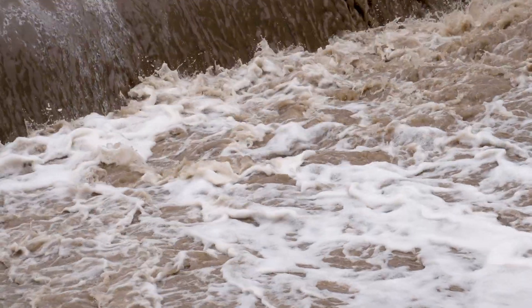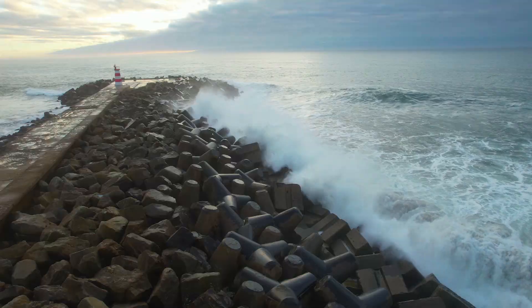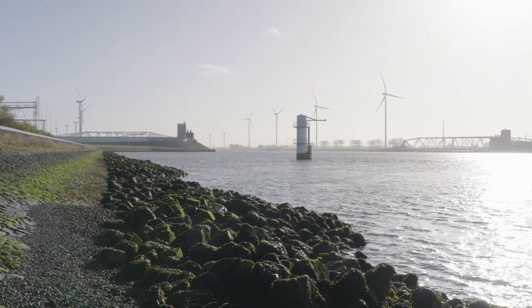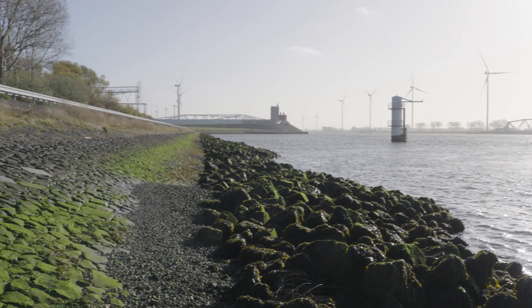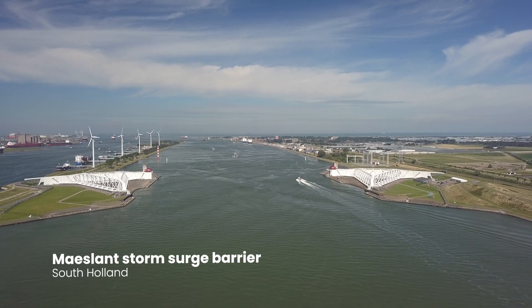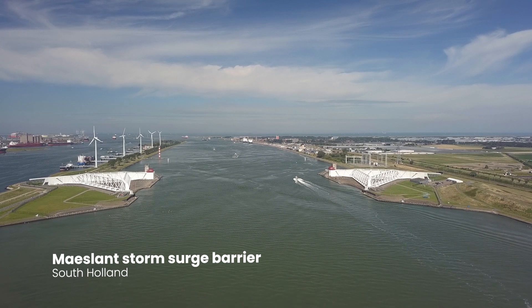Frequent floods have become a big problem nowadays, as have increasing sea levels. The Dutch have long built large dikes and storm surge barriers to protect their country. And yet today, climate change renders big parts of the Netherlands prone to flood risks.